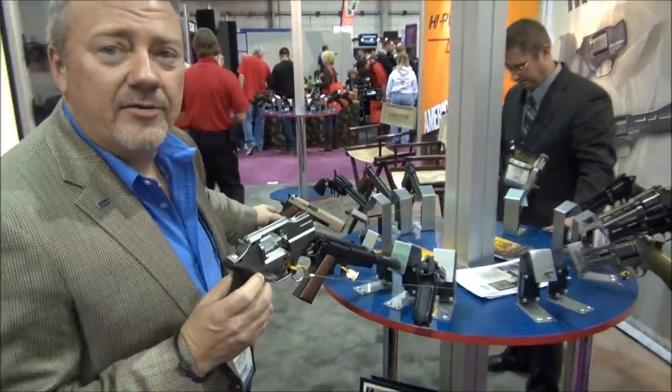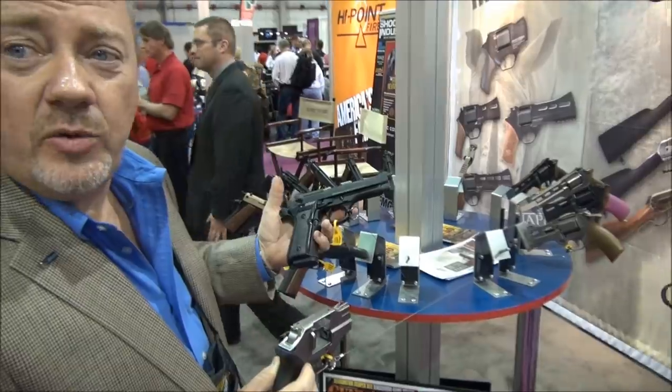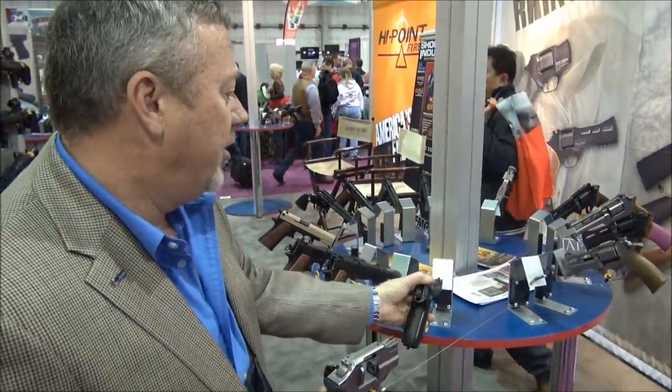They make a 1911-22. We're just getting ready to introduce our M9-22, which is a Beretta copy — both 10-shot magazines. They also make an M4 rifle in 22 for affordable plinking.